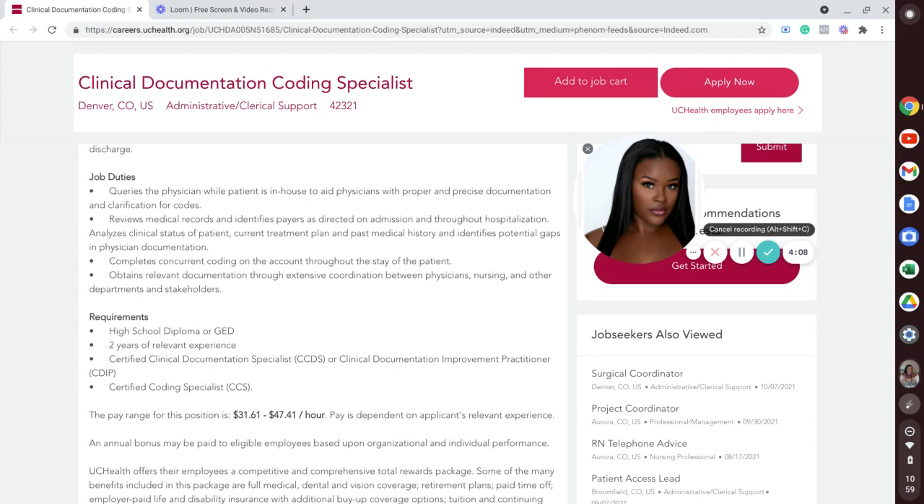The job duties include querying physicians while patients are in-house to aid physicians with proper and precise documentation and clarification for codes, reviewing medical records and identifying the payers as directed on admission, completing concurrent coding on the account throughout the stay of the patient, and obtaining relevant documentation through extensive coordination between physicians, nursing, and other departments and stakeholders. So let's get right into my favorite part — the requirements.